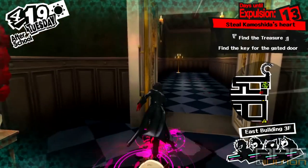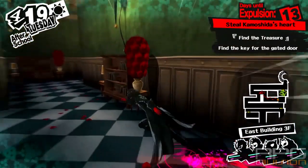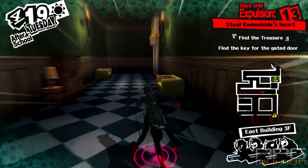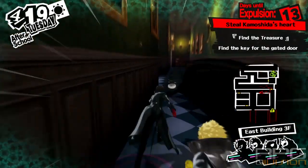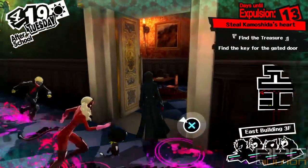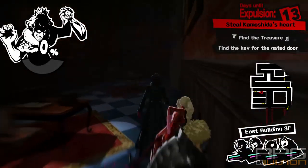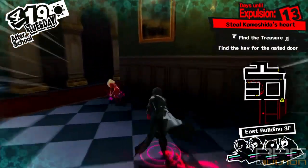From this point, follow the path shown in the video to the second book location. It is here in this room on these bookshelves. Hold the L1 button and pick the book up.